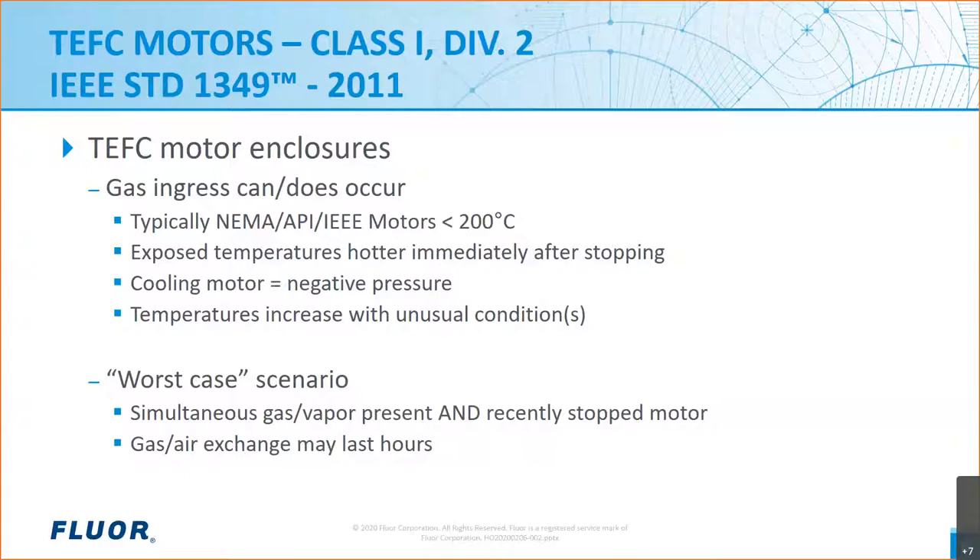As the motor temperature drops inside the enclosure, it creates a negative pressure drawing in whatever surrounding air is near the motor into the enclosure. You could have initial conditions that further increase motor temperature, and they have to be considered. For example: the motor being used above its nameplate rating, using adjustable speed drives, ambient temperature over 40°C, load increased or speed reduced immediately before stopping, and other unusual conditions. The worst case scenario for motors in hazardous areas is a running motor stopping while flammable gas is present.